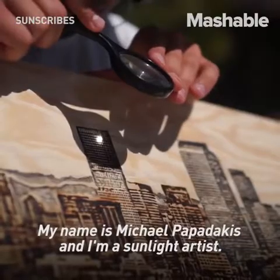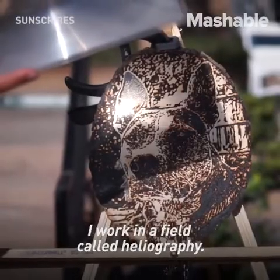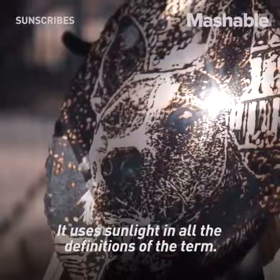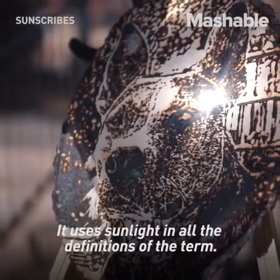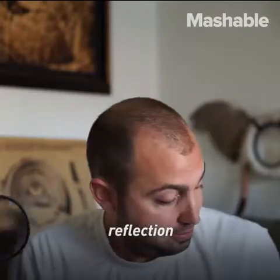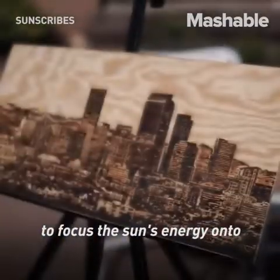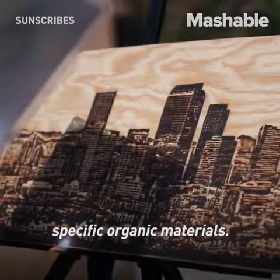My name is Michael Papadakis and I am a sunlight artist. I work in a field called heliography. It uses sunlight in all definitions of the term. I use reflection and refraction to focus the sun's energy onto specific organic materials.